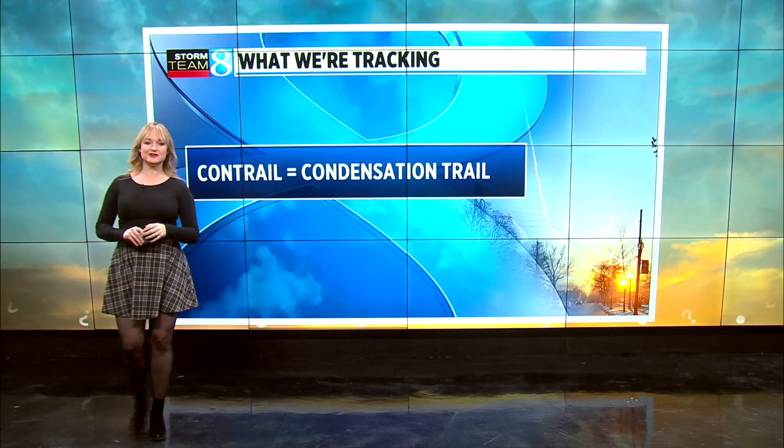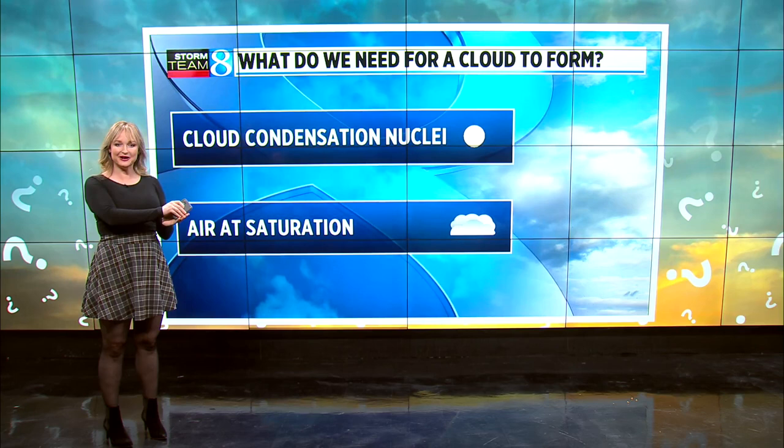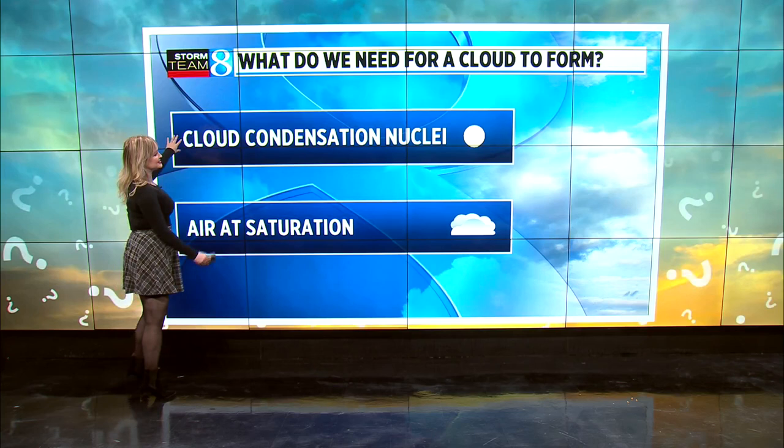So what is a contrail? Contrail means condensation trail, and it literally is a condensation trail that we get from an airplane. In order for a cloud to form, we usually need two things: a cloud condensation nuclei — this can be dust, dirt, salt, really, really tiny — and we need air at saturation.